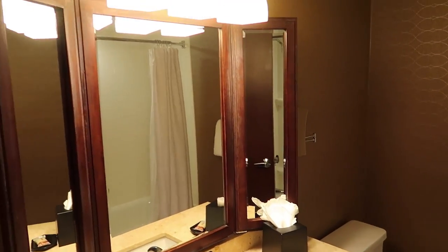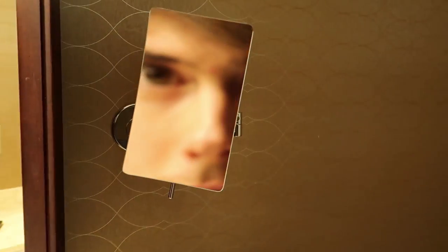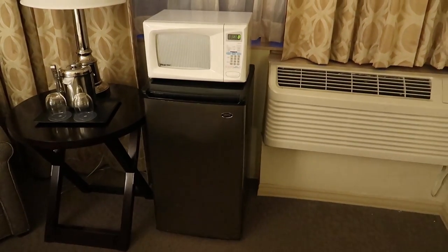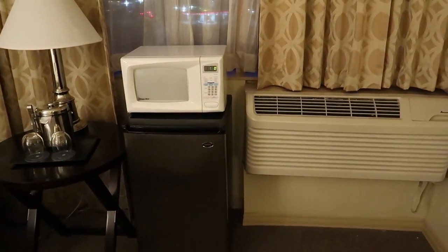The bathroom is also not bad at all with everything you need and some things that you really don't need. There are a few things I didn't like. For example, this microwave on top of the fridge looks really cluttered.